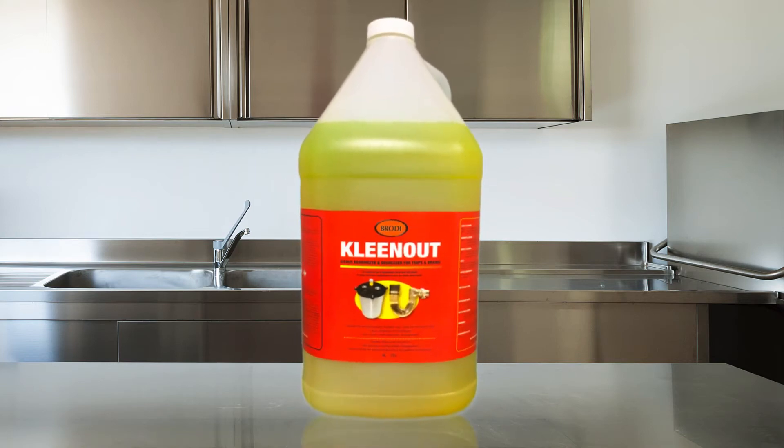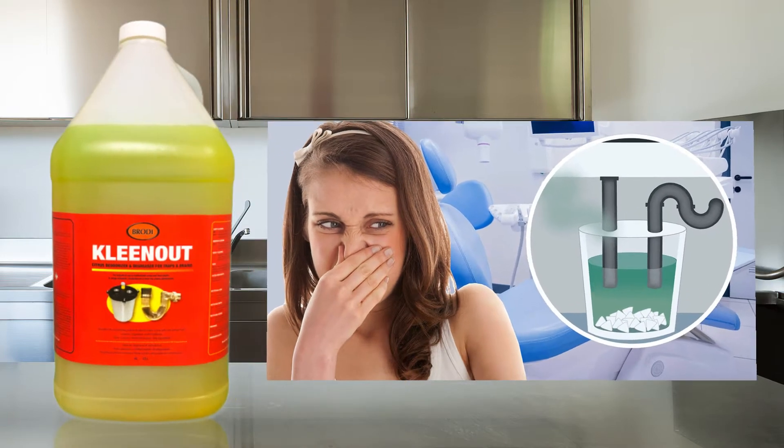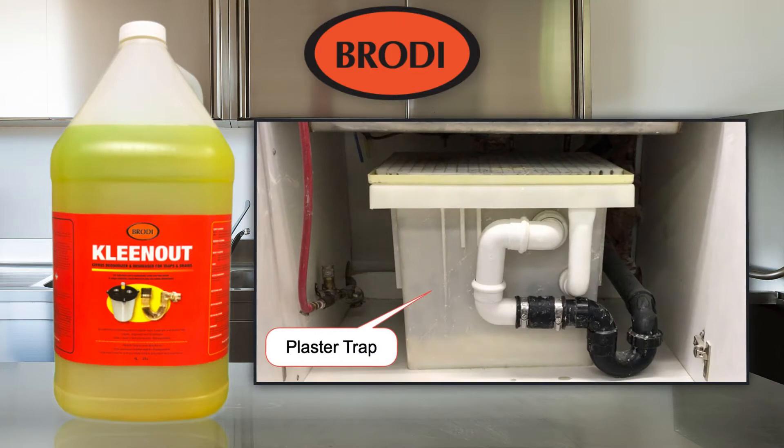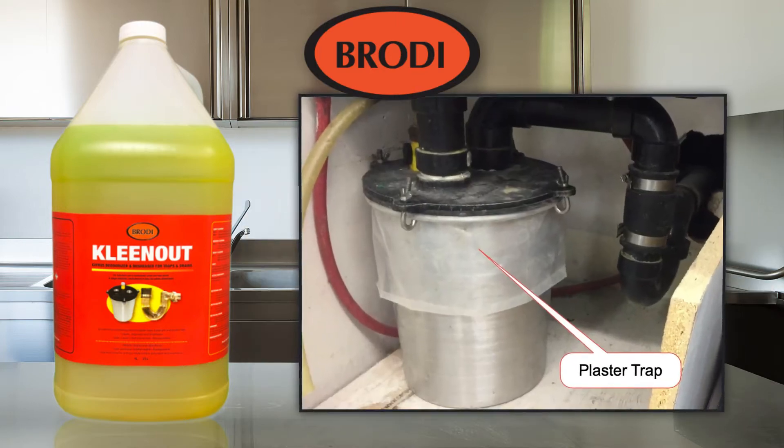Cleanout Citrus Deodorizer and Degreaser. This product is one of the best when it comes to clearing foul smells from plaster traps. It is an industrial strength solution specifically designed for treating plaster trap odors.